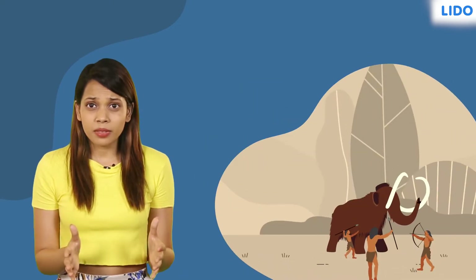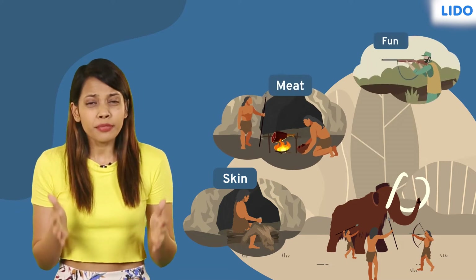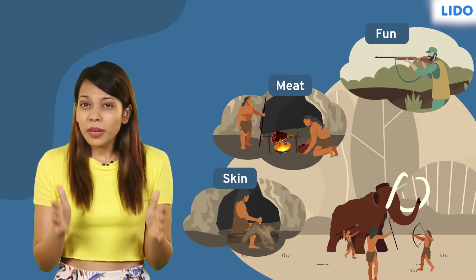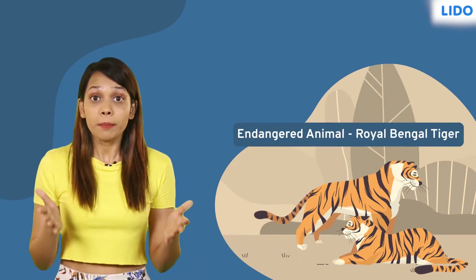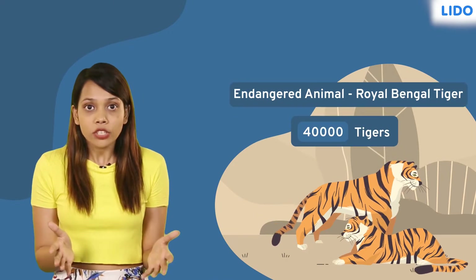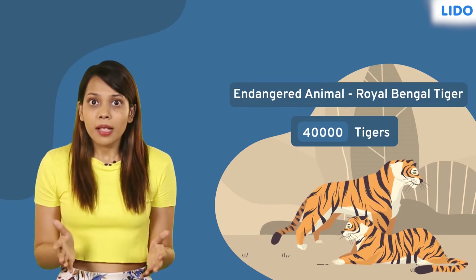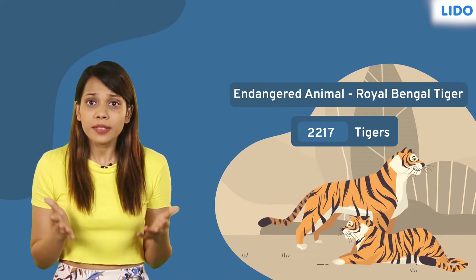Humans have been hunting animals for skin, scales, meat, and even for fun. Cruel, isn't it? Among those affected by such activities is our national animal, the Royal Bengal Tiger. There were as many as 40,000 tigers in India in the 20th century. However, by 1970, the Royal Bengal Tiger became an endangered species with less than 2,000 of its kind left.